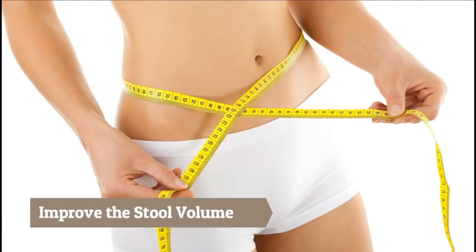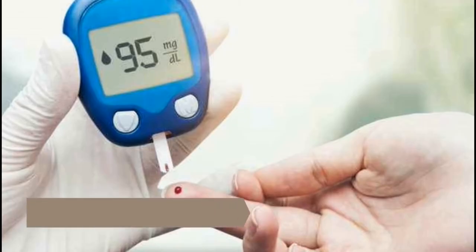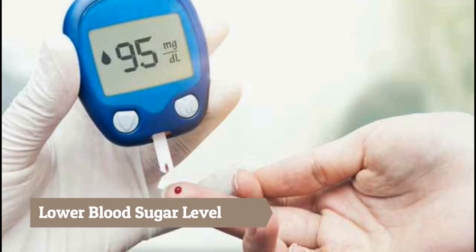The richness of fiber and antioxidants make fenugreek seeds amazing for the digestive system. The seeds containing fiber and pectin are found to improve stool volume. Methi or fenugreek seeds also contain amino acids that are found to improve secretion of insulin in the pancreas, resulting in lowering blood sugar levels.